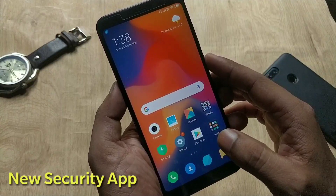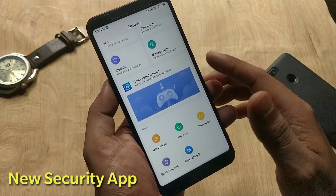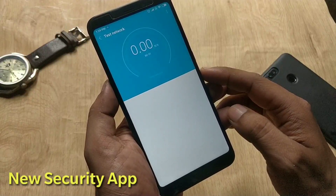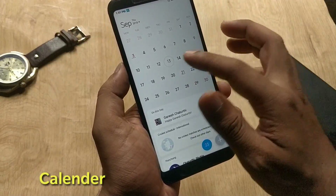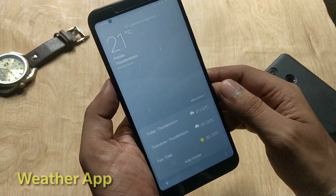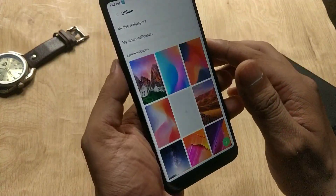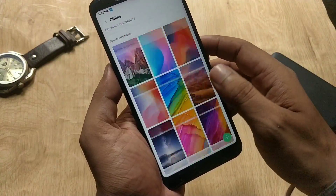Apart from the UI changes, MIUI 10 has some revamped apps. First is the Security app — it's completely changed compared to MIUI 9, and it has a new option called Network Test, which you can use to test your mobile or Wi-Fi network. The Calendar app has also been updated with a new full-wide UI and more features. The Weather app has also been updated with a completely revamped UI. In the Theme app under Wallpapers, there are no new wallpapers, but now you can use your own live wallpapers and video wallpapers from this menu.